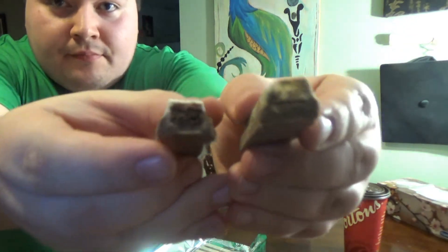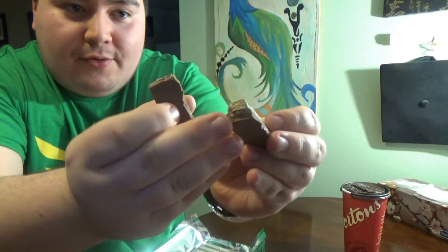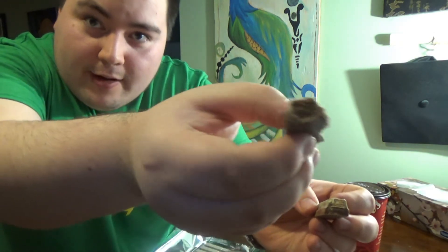Now I'm just going to compare the two — these are two half bars I've broken off. Sorry, the lighting is really poor and my fingers are full of chocolate. That's what happens when you're dealing with chocolate in a warm place. The mint one has a pretty light wafer, compared to the Cookies and Cream which has a chocolatey, really brown wafer. Really good.